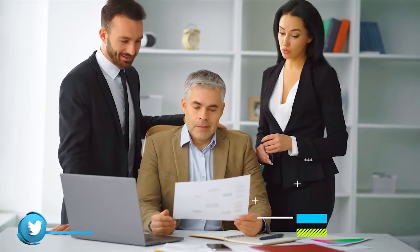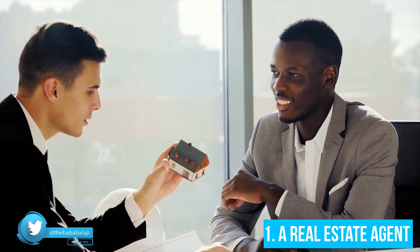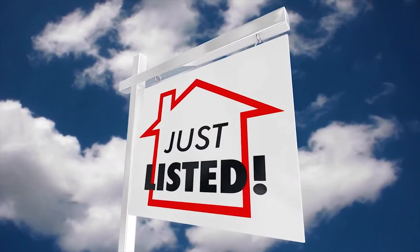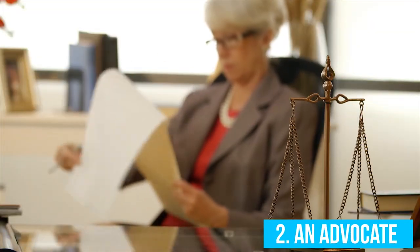You only need a bare minimum of three kinds of professionals: one, a real estate agent; two, an advocate; and finally, a chartered accountant. A real estate agent is the person who will help you sell your home. When you appoint one, he or she is going to be the single most person you will be in contact with at all times until your home gets sold. You undoubtedly need this person who will represent you, keeping your interest in mind.